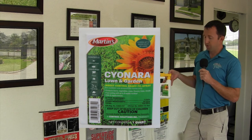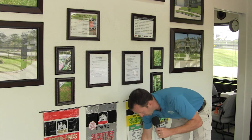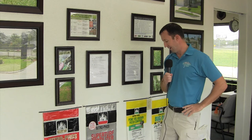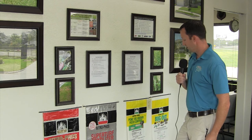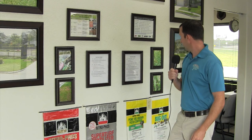We also have a newer product called Sayonara, which attaches to the end of your hose. It's a liquid — you open the valve and start applying. It's a contact killer, so it won't last long in the lawn, but if you have active insects like chinch bugs or sod webworms, Sayonara would be really good at killing those on contact.